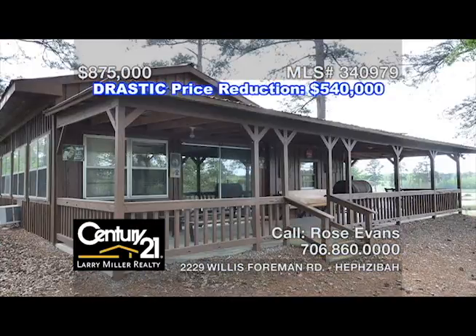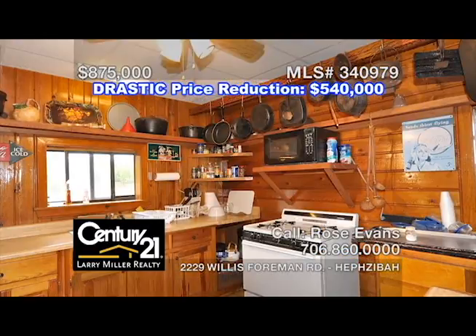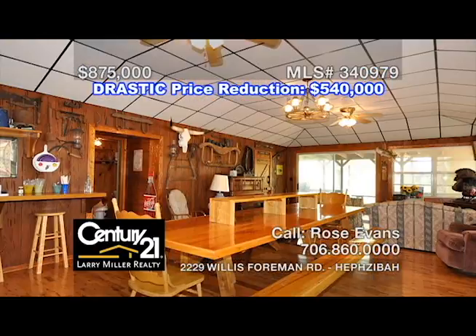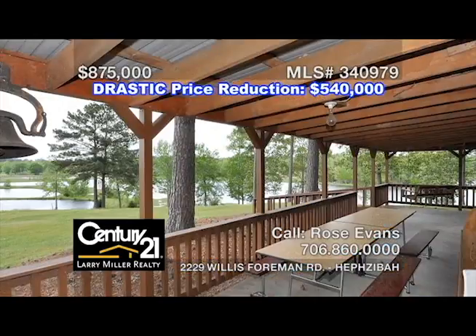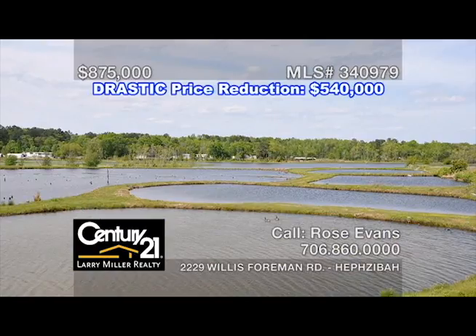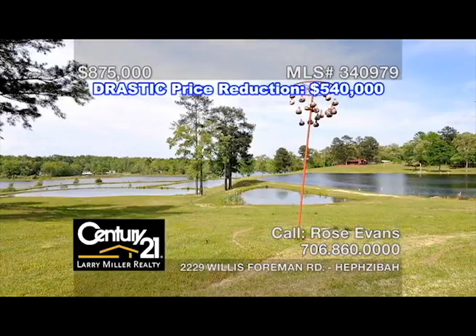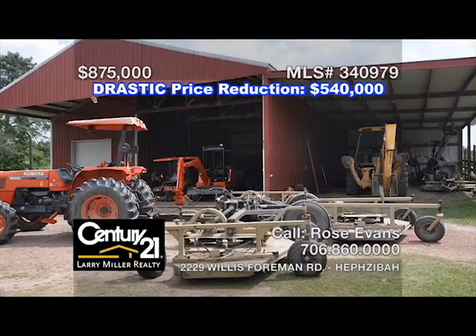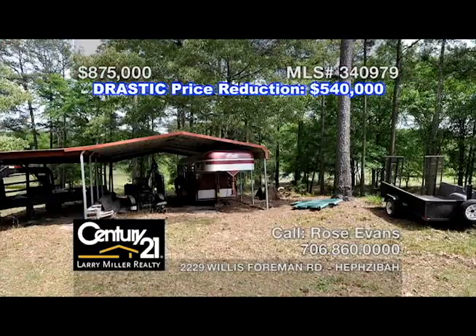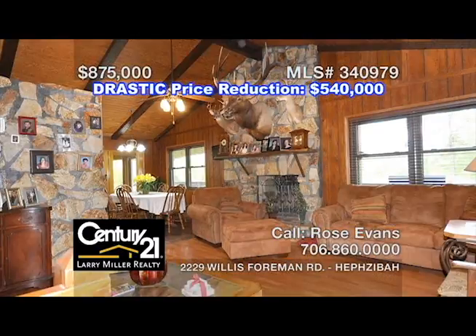The 1,300-square-foot one-bedroom guest cottage is perfect for large gatherings with an awesome kitchen, a dining room with a banquet table that seats up to 20, and a large one-half wraparound porch with a breathtaking view. This property features 19 stocked ponds with wildlife galore and membership in a 100-acre lake that borders the property. Also included is $100,000 worth of maintenance equipment. This rural estate would be a perfect retreat for churches, businesses, or private ownership, and it's the only one of its kind anywhere in the CSRA.